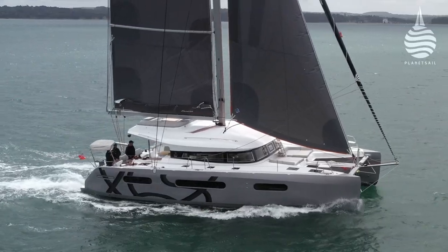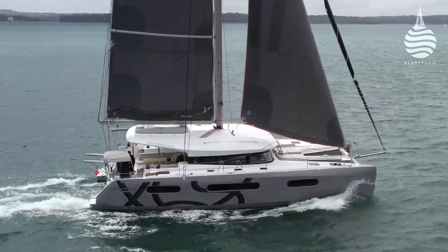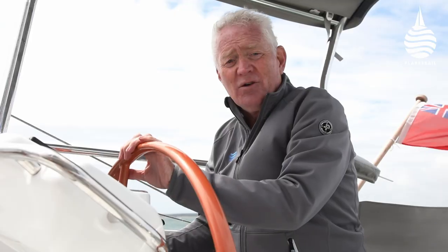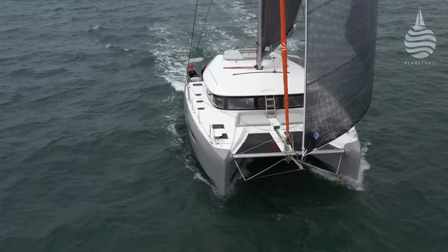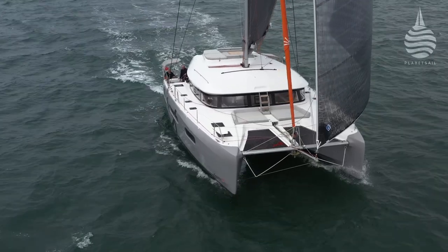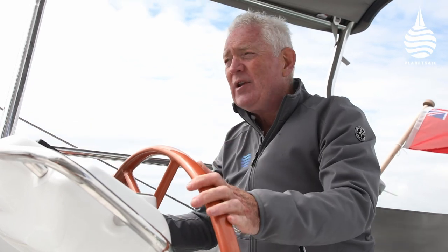When we came out here, it's blowing about 18 to 20 knots at the moment. But when we first came out, it was about 12 knots of breeze and we were doing 10 knots on a beam reach. And she just seems to want to do 10 knots, whatever you do. We put the code zero up a little later on, and then we're at 12, 13 knots. But she sails really well, feels really good on the helm.